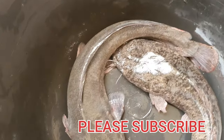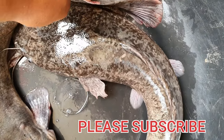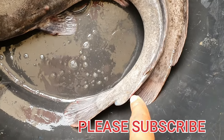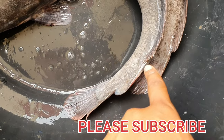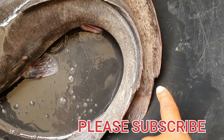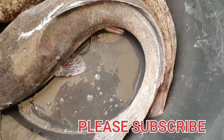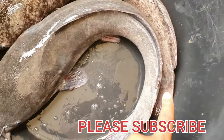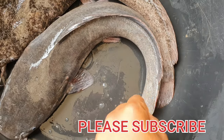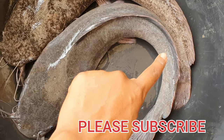The hybrid — Heteroclarias or Clareo depending on how you cross it — also has a dorsal fin at the back, but it does not reach all the way to the tail. If you look at the tail, you notice it has a small gap; the fin stops before the tail. So for Clarias the fin reaches the tail, while for the hybrid the fin stops somewhere close to the tail but not quite at it.